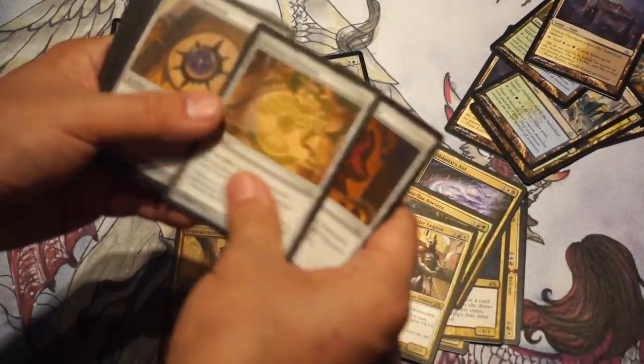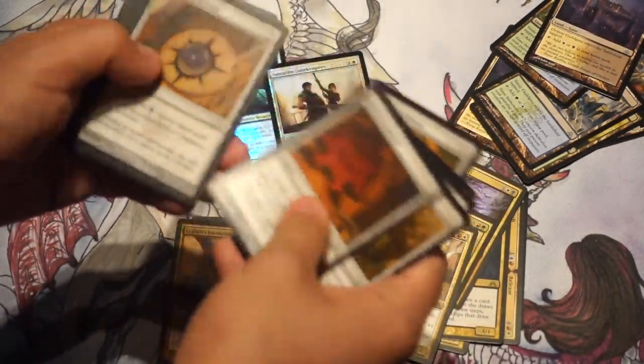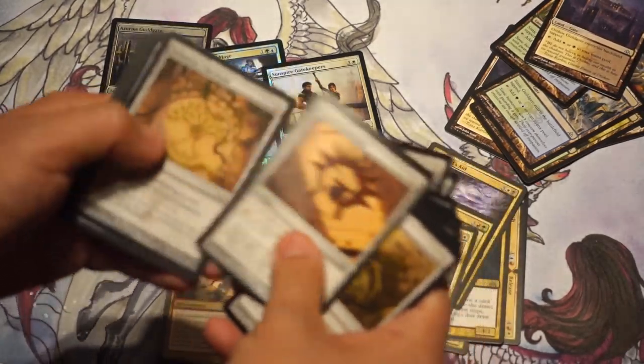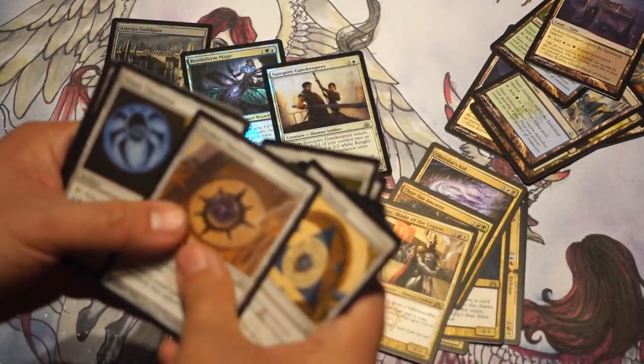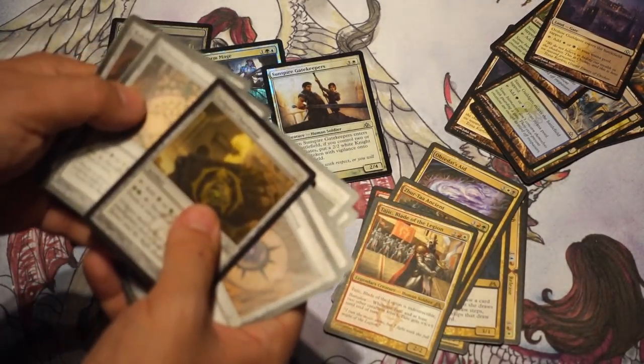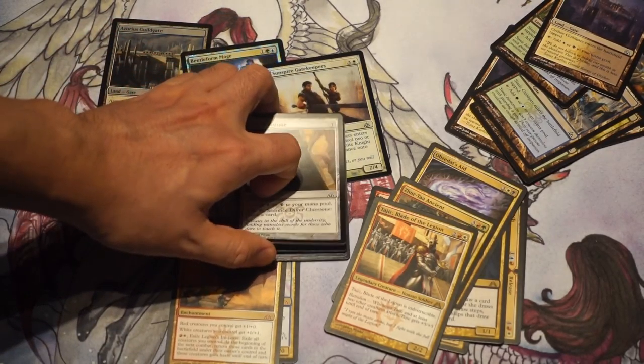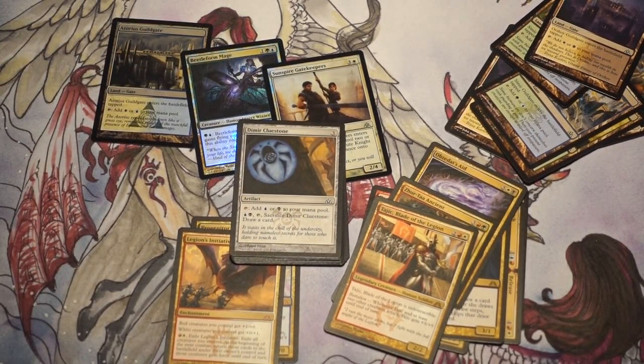Out of nine packs, you get 21 of these Cluestones — on average about two a pack, which is crazy. If one day Cluestones become valuable, or worth more than a few pennies, then this set will be very interesting.